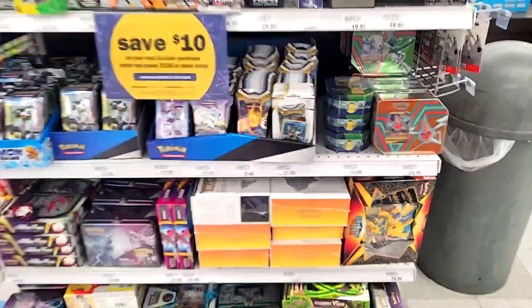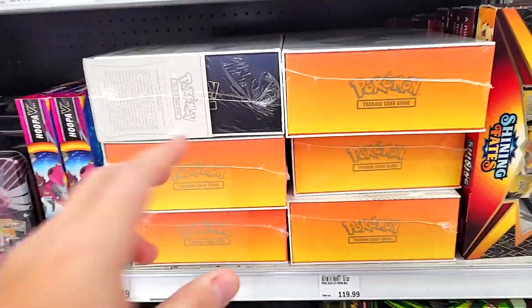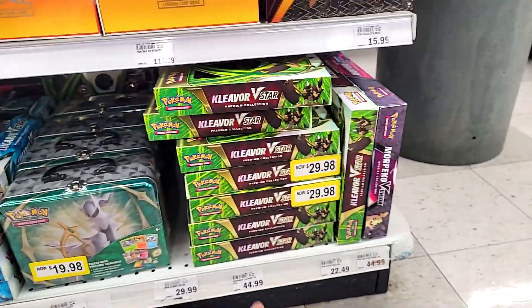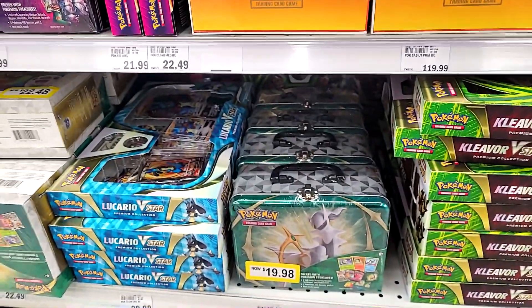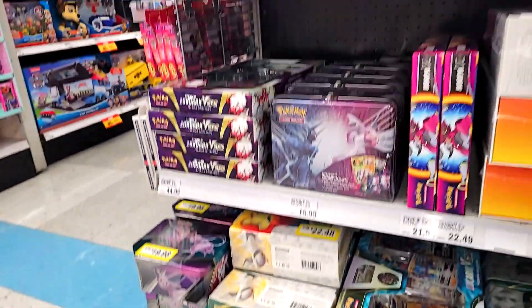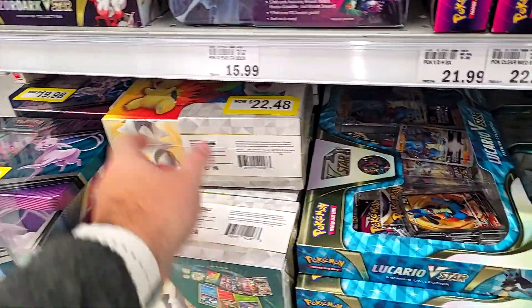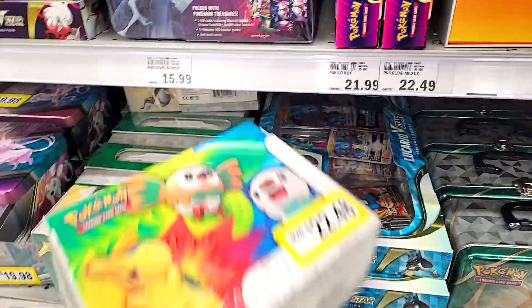We hit the jackpot. Worth the trip, I think. Six of those Charizard UPCs. Oh my gosh, look at all this stuff going on. Wow — five packs in here, $20. Seven packs in here, $22.50. We're going to grab one of those.